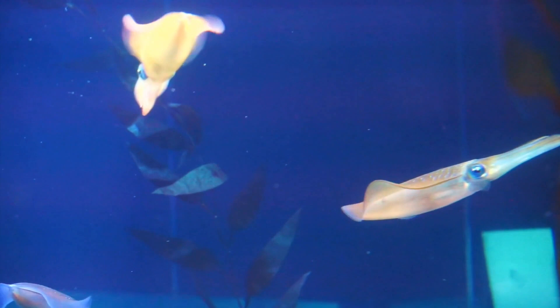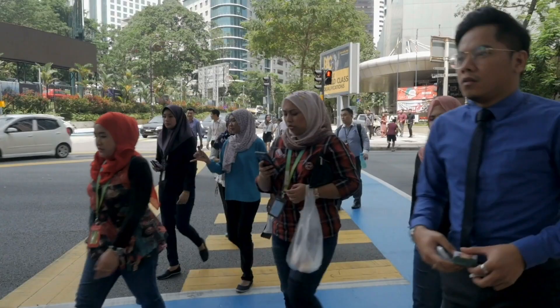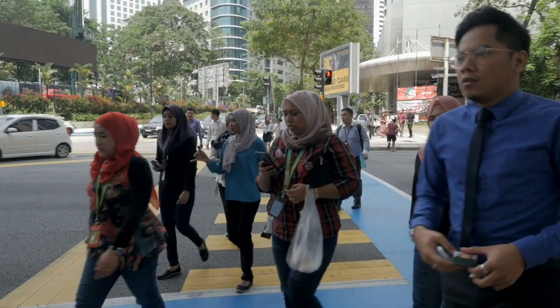The technique has become widespread in labs since Charpentier and Doudna first described it in 2012. Scientists have now used CRISPR to edit the DNA of organisms across the tree of life — butterflies, mushrooms, coffee, cuttlefish, and yes, even humans.